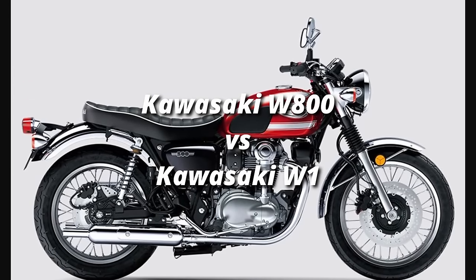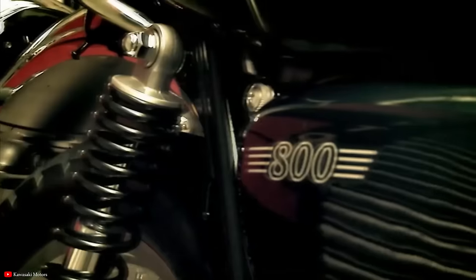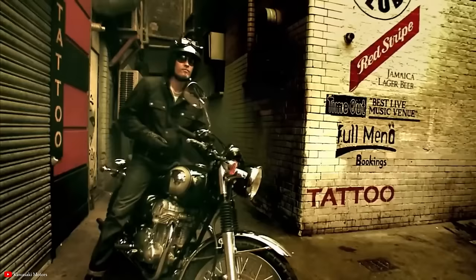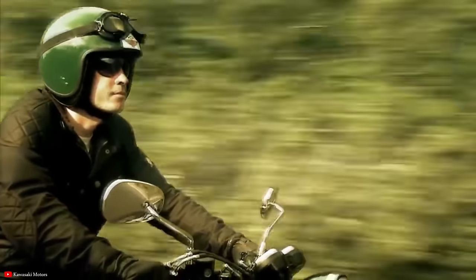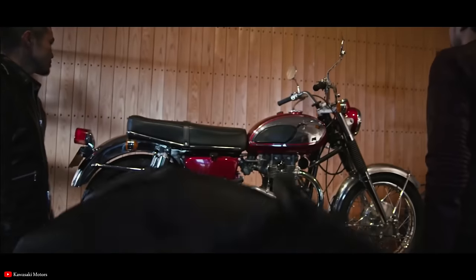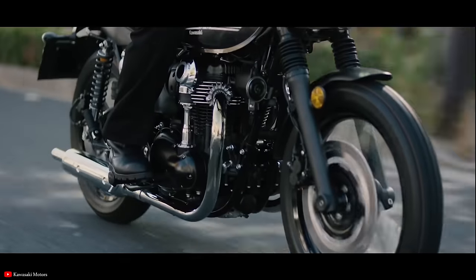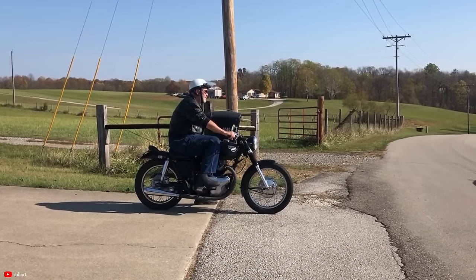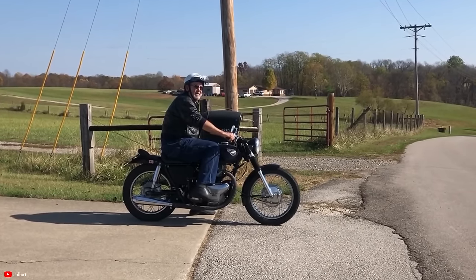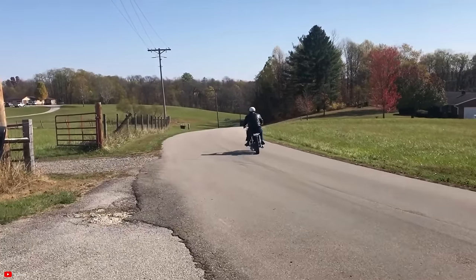Next up, we have the retro Kawasaki W800 versus the original classic Kawasaki W1 from the 1960s. These really are motorcycles modeled after those original bikes — that's at least the intent. The W800 certainly looks a lot like a Bonneville, but that's in part because the original W1 was trying to look basically like a Bonneville or just look like a British bike.